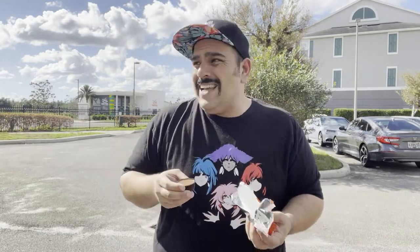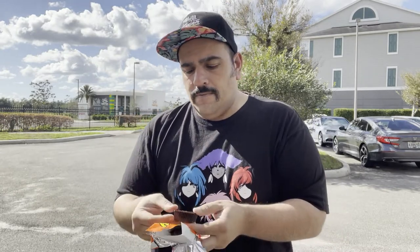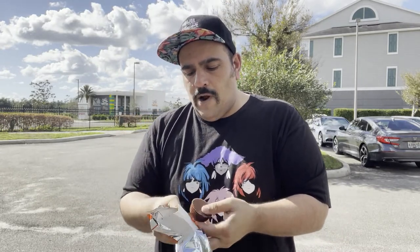Honestly, I came across these by mistake — I was looking for a Reese's fast break bar, I love that candy bar. But here we go, looks just like a regular, regular peanut butter cup. Let's get this wrapper off.